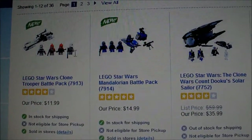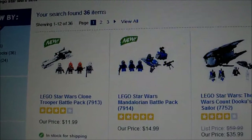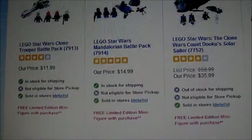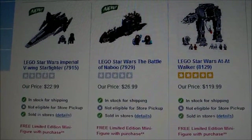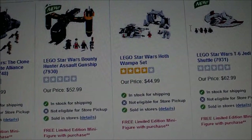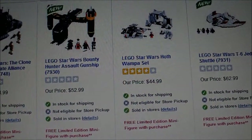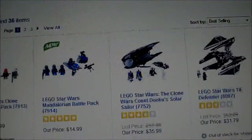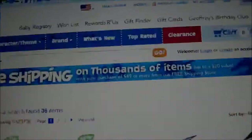I'm going to purchase the two battle packs — well, actually, give me your opinion. Do you want me to purchase the two battle packs, or do you want me to buy the V-Wing, or the Battle of Naboo? The T-6 Shuttle and Bounty Hunter Gunship aren't really an option — I don't have enough for those; I'm going to get those for Christmas most likely. So it's between the battle packs, the Battle of Naboo, or the V-Wing.